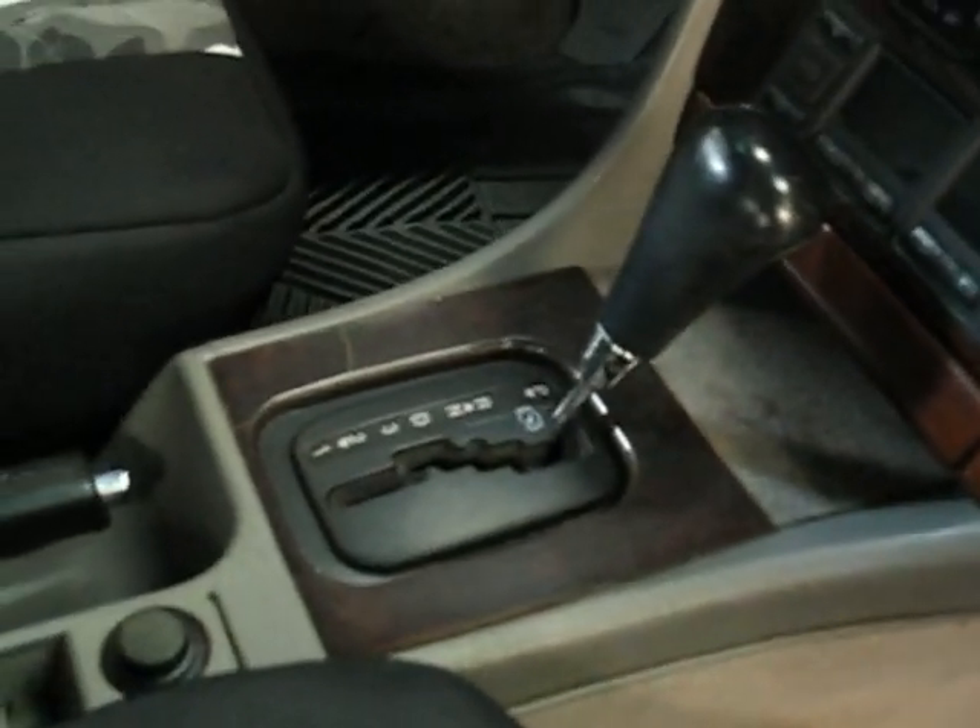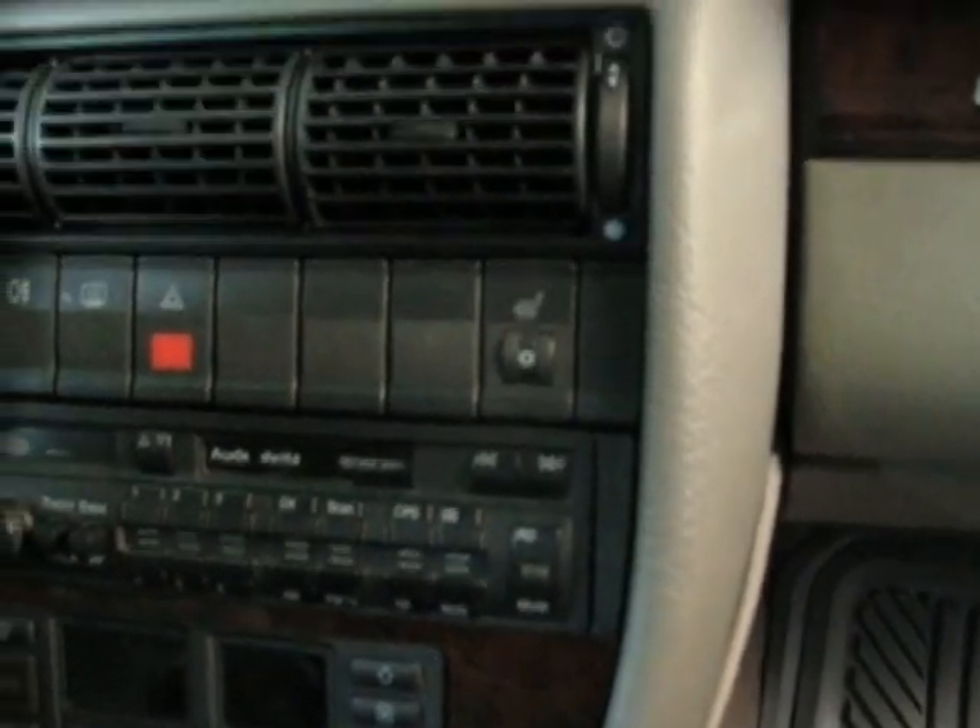Interior — the leather is pretty banged up, so I put some nice neoprene seat covers on them, custom-made. Kind of hard to find for an A6 automatic, so I had them custom-made. Tape player works, so you can do the iPod adapter. The radio does not work. All the gauges work.